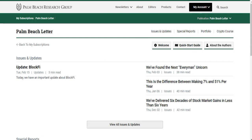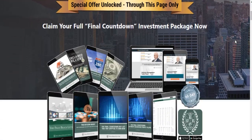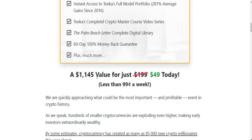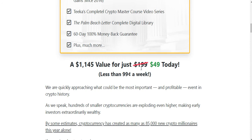The last thing I'll show you is how much the Palm Beach Letter costs. This is one of the promos they've got running. You get the Palm Beach Letter monthly newsletter, the Final Countdown Buy List, all the reports, access to the portfolio, a master course, the Palm Beach Letter digital library holding all past newsletters, a 60-day money-back guarantee, and much more. You get a ton of value. Normally the Palm Beach Letter is $199, but today you can get it for $49, and this is a recurring annual fee.